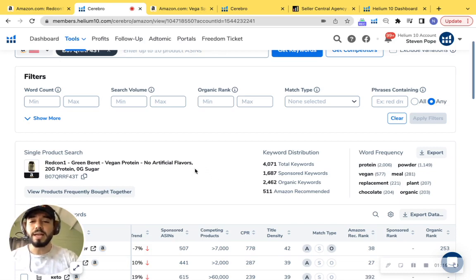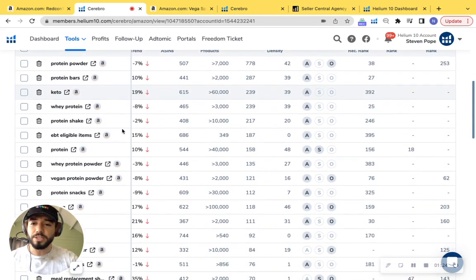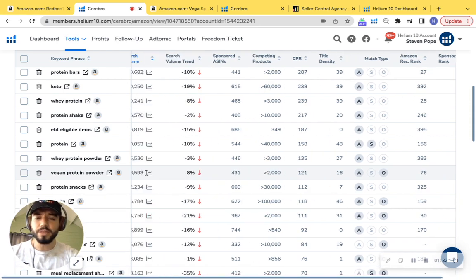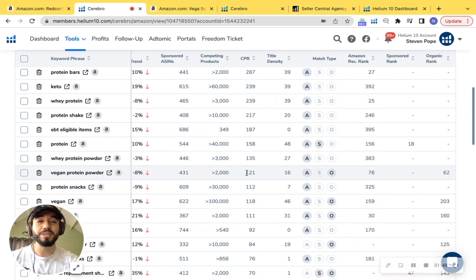I'm going to scroll down to see what other keywords we may or may not be capturing. This product is a vegan protein powder, so we definitely want to avoid whey. Right here we have 'vegan protein powder' — it pops up. Scrolling to check the search volume: wow, this is tons of search volume. We have 76,593 searches per month, and over the span of a year that's close to a million searches — a million potential customers who could purchase your product.